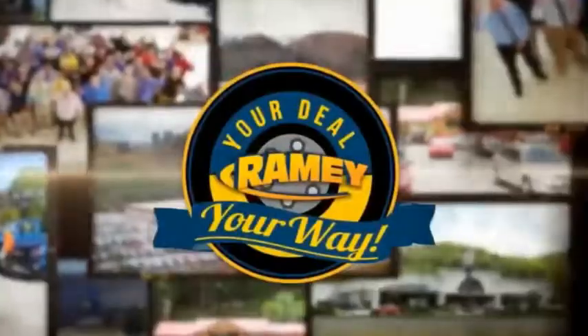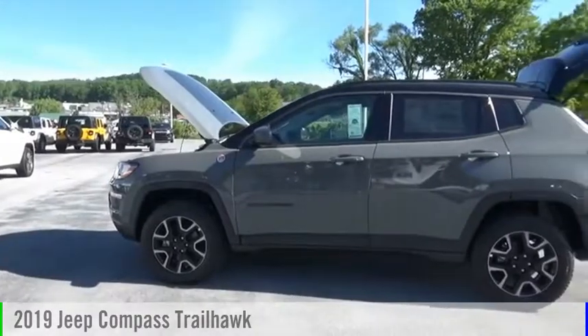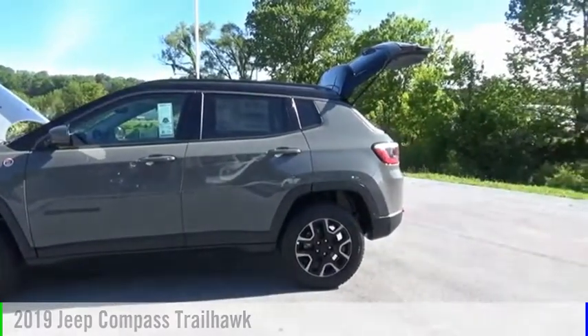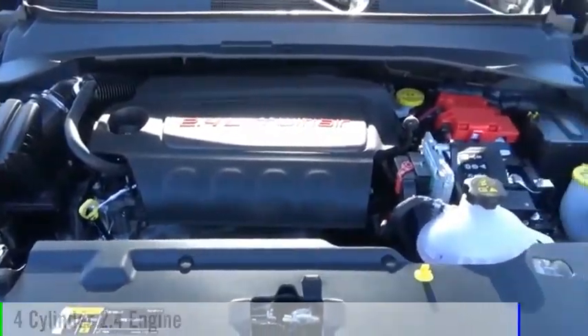Amy, it's your deal, your way. Make a great choice today with the 2019 Compass. This vehicle is powered by a four-wheel drive, four-cylinder, 2.4-liter engine.